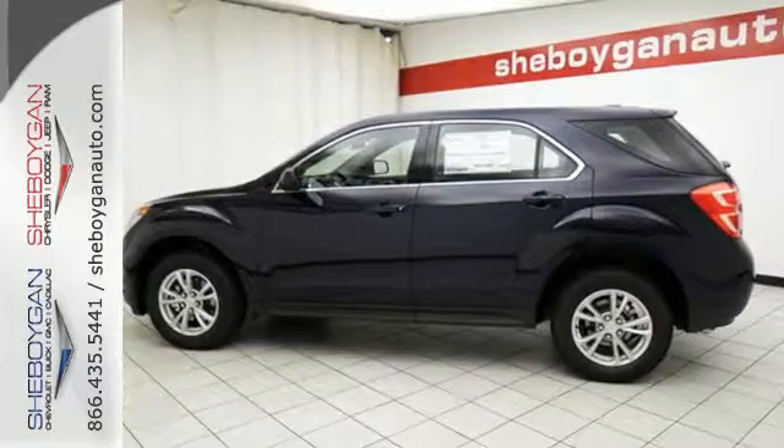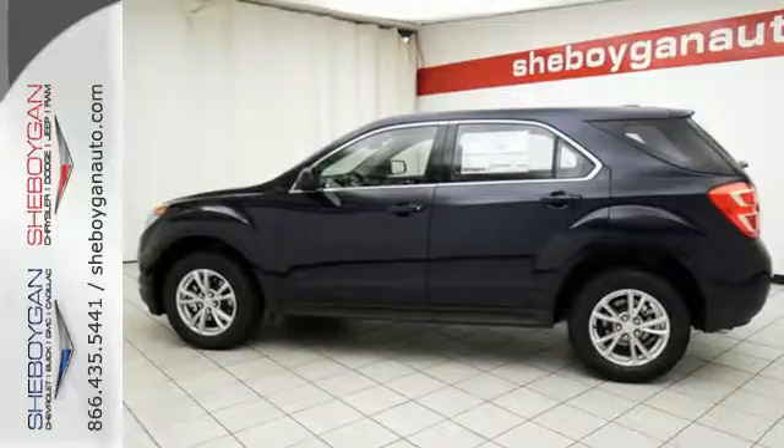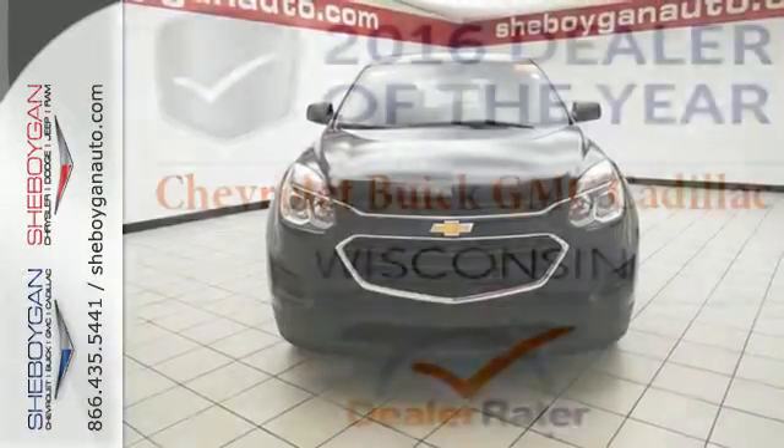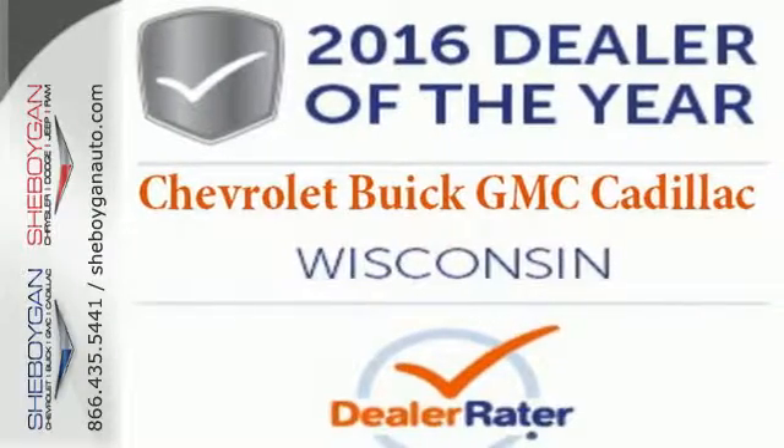And you'll feel confidence surrounded by safety features like a rear-vision camera and StabiliTrak. Chevrolet has raised the bar once again with this SUV. Experience a new level with this Equinox today.